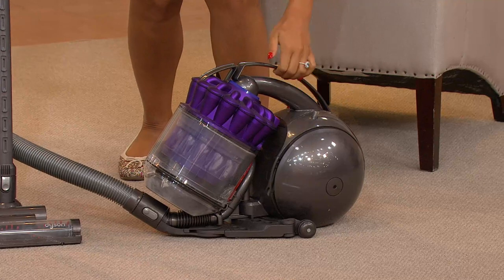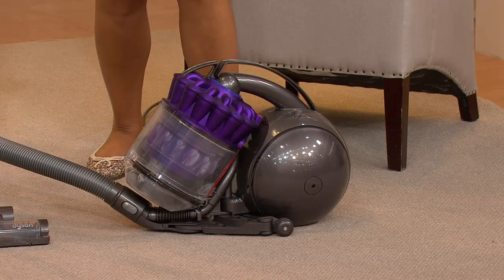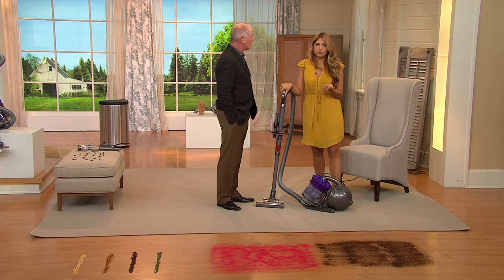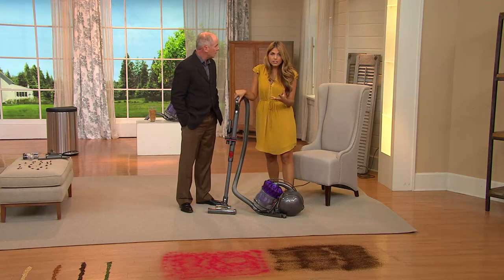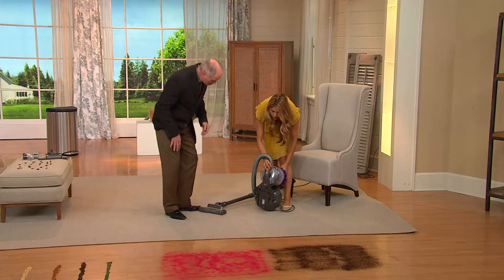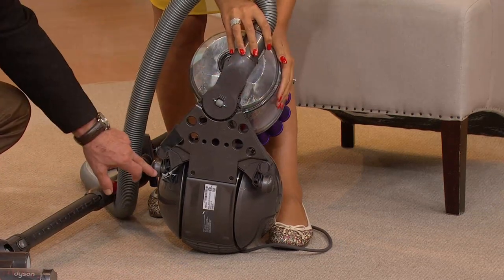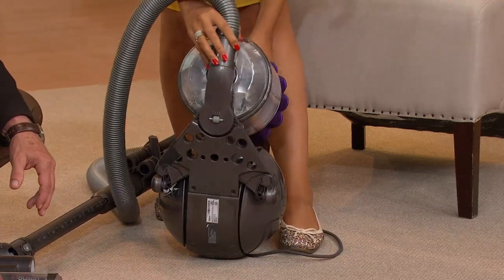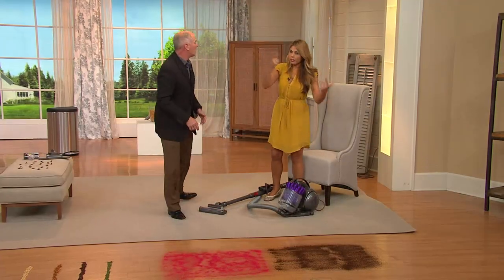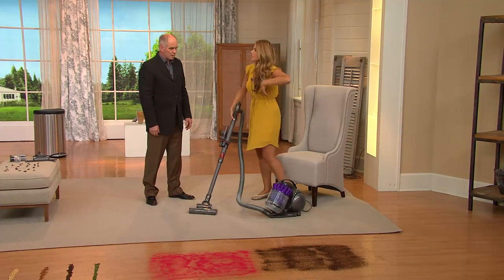If you notice, this unit has a ball — you've seen the ball on the uprights? Now we've put the ball on the canister so it just rolls. Other canisters can be really heavy and tough to pull. With the ball it moves around a lot easier. We even have a chassis system on the bottom — this is actually the steering mechanism, so when you turn the handle the wheels turn too. That's why when you're going around furniture or walls, the canister is less likely to tip over.